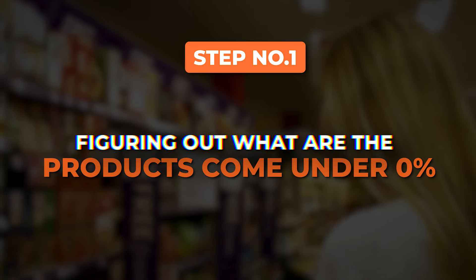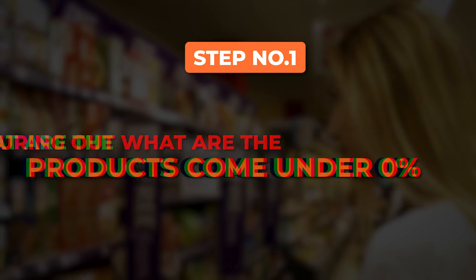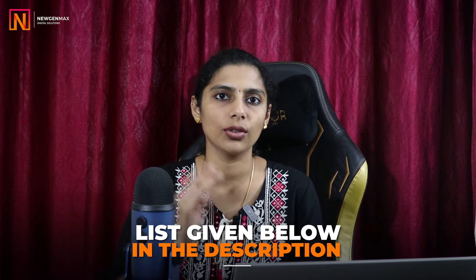Before proceeding, please get one clarity. We cannot sell all products without GST. Only if the product is tax exempted — 0% GST products — only then you can sell on Amazon without GST. The step one process is figuring out what products come under 0%. I have found only two products: one is printed books, another is plastic bangles. Apart from this, I have never seen any other product which is 0% GST that is feasible to sell on Amazon. The entire list is given in the description below, do check it out.